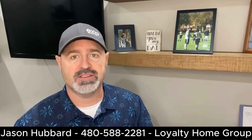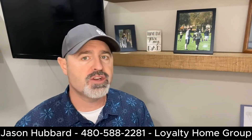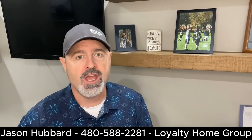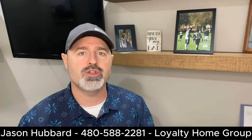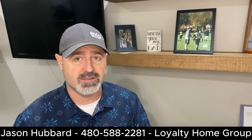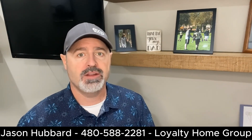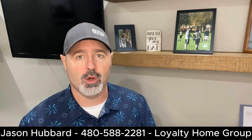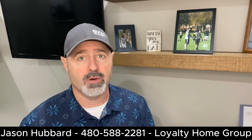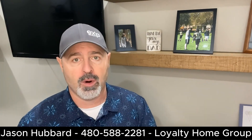House hunting is an exciting yet challenging event. The process involves more than just looking at pretty pictures online. It requires a strategic approach and careful consideration of your needs and preferences. In this video, we'll offer valuable house hunting tips to help you effectively search for homes, both online and in person, to increase your chances of finding the perfect property.